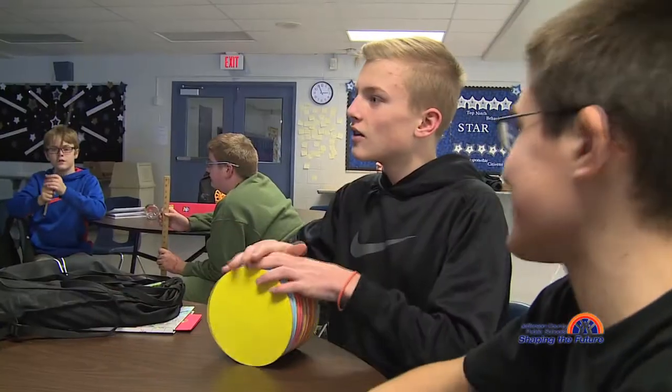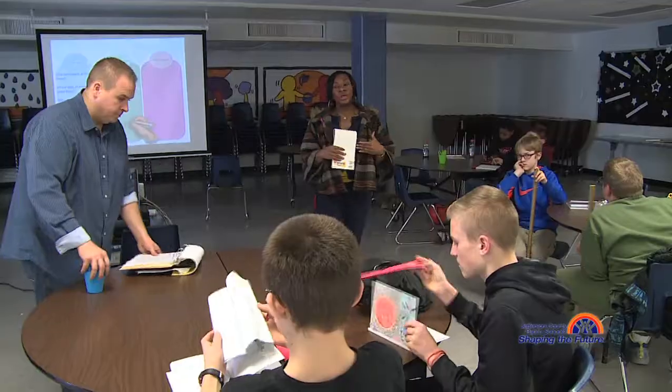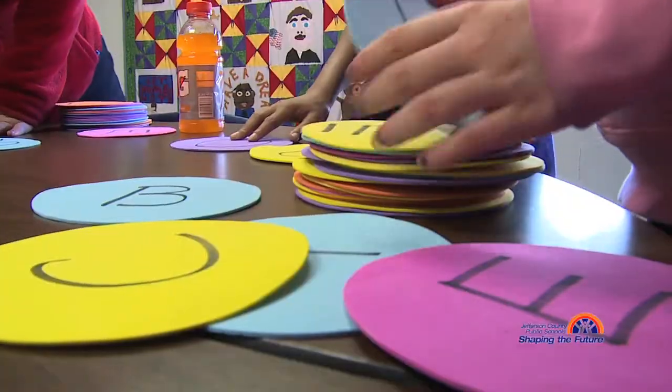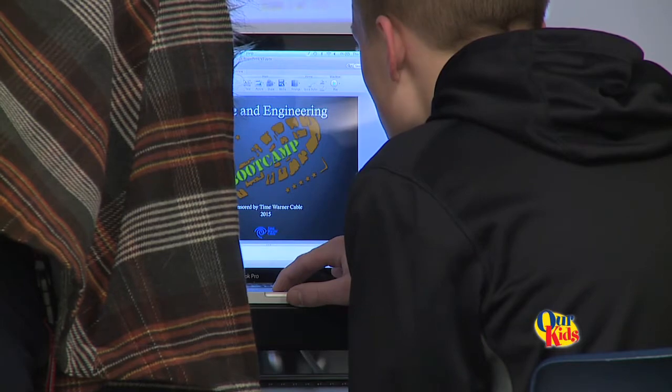We're going to put you in two different groups. We are at Westport Middle School and we are in an after school program. You're going to come up with as many space-related words as possible. We're spelling galaxy. This is the space and engineering boot camp.